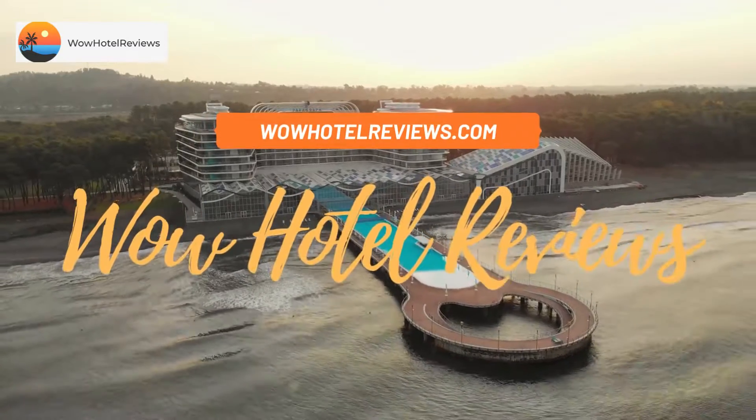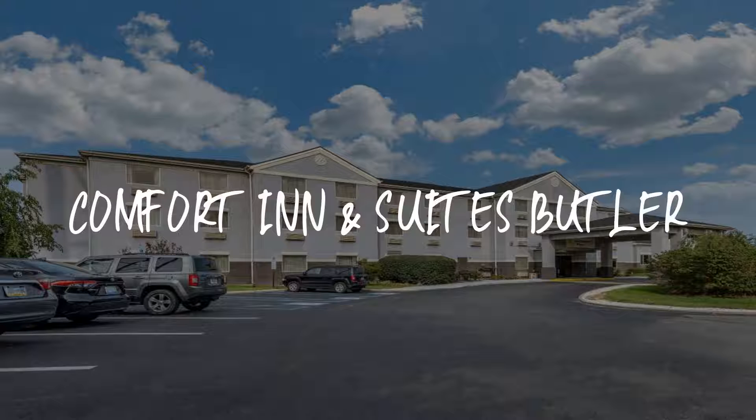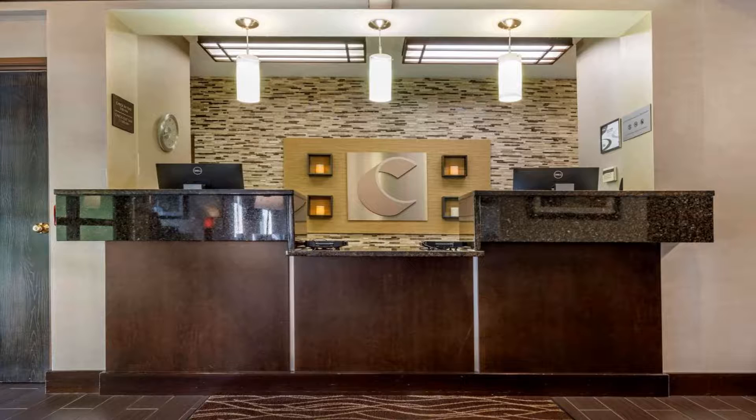Hello guys, welcome to Wow Hotel Reviews. Today I am reviewing Comfort Inn and Suites Butler — it's a two-star hotel. Please use our Booking.com link in the description to book the hotel and get special pricing.